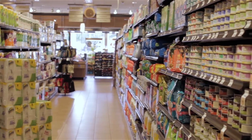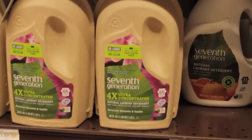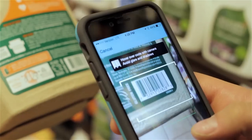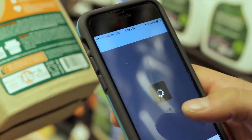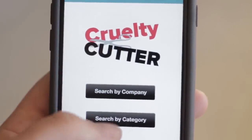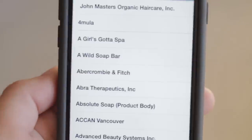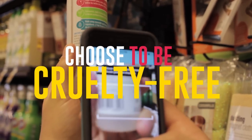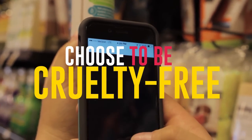Somewhere in your grocery store, there are cruelty-free alternatives. Find them with the Cruelty Cutter app. When there's an alternative, how can anyone justify buying the cruel version? Choose to be cruelty-free today and download the app to help Beagle Freedom Project fight animal testing.